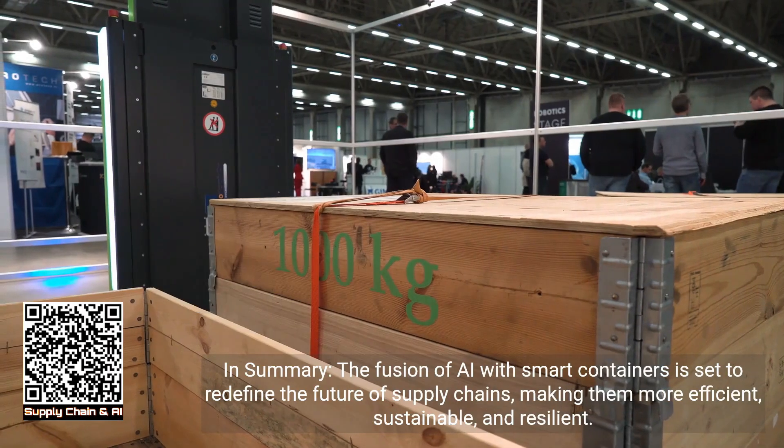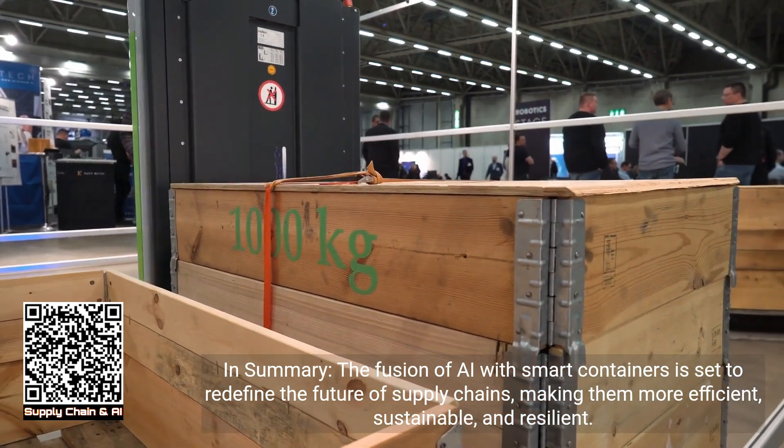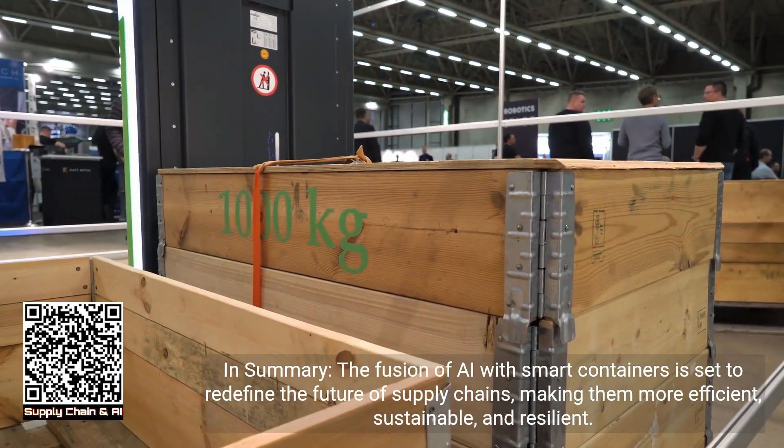In summary, the fusion of AI with smart containers is set to redefine the future of supply chains, making them more efficient, sustainable, and resilient.